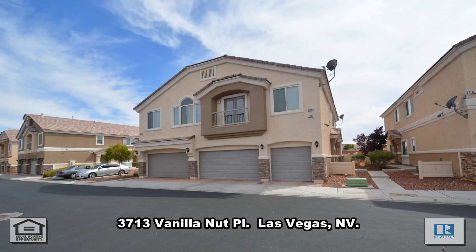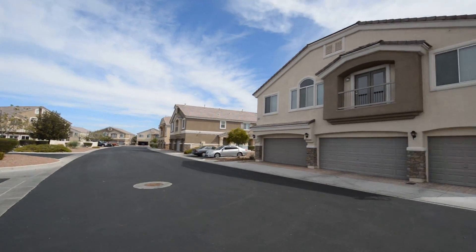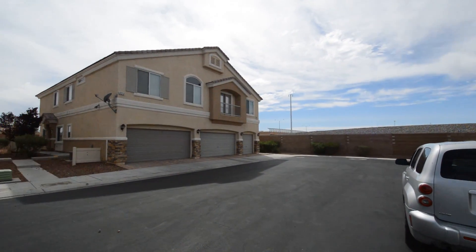A two-story townhouse at 3713 Vanilla Nut Place in Las Vegas, Nevada. This home is in a gated northwest community with shopping, schools, casinos, and easy highway access nearby.